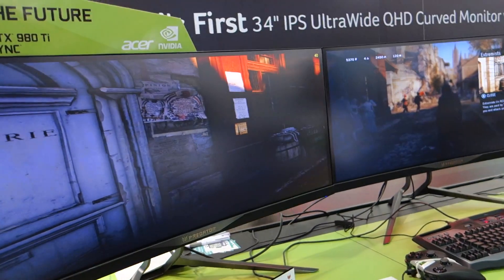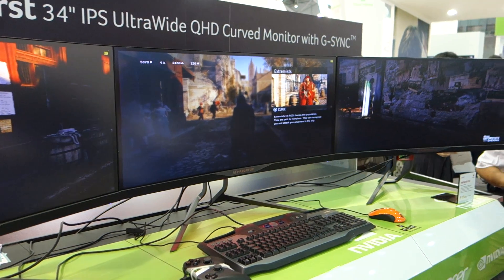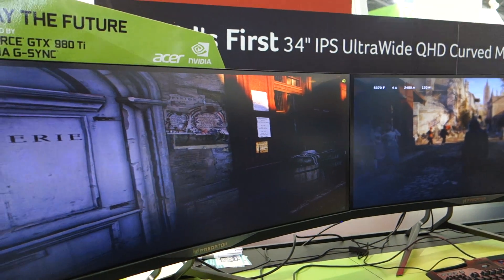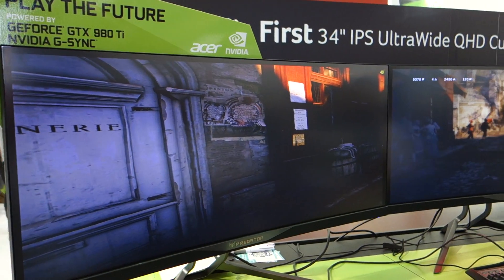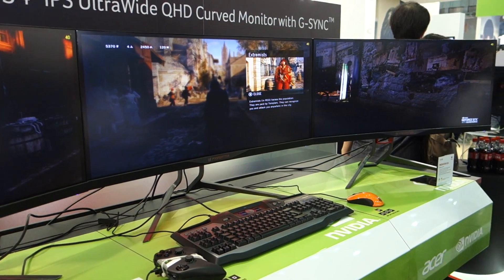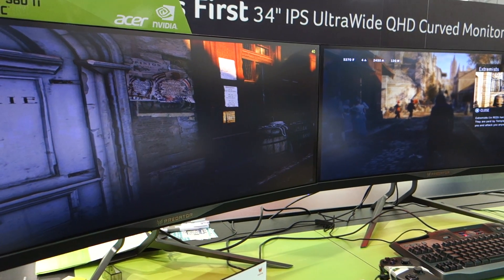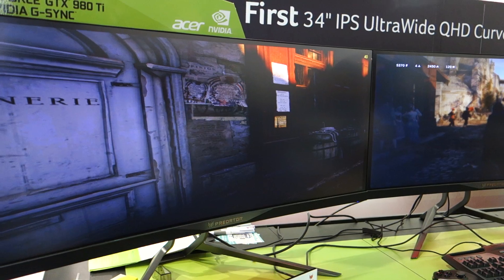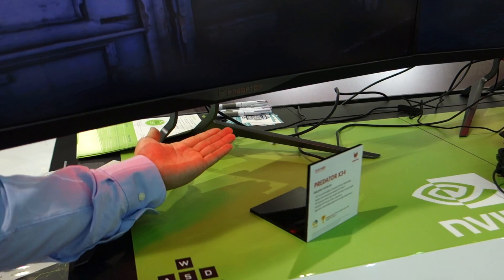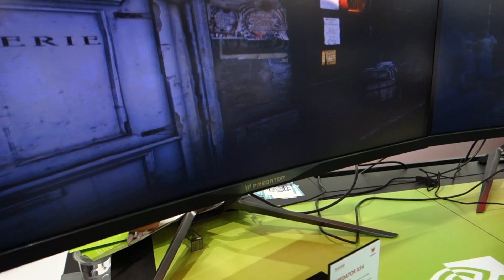So this is the first in the industry with a curved IPS panel with G-Sync technology. The G-Sync technology can give you a really stuttering and tearing free experience. So when the players are playing, there's no stuttering or tearing at all. And this got a really high resolution — it's 3440x1440. The refresh rate is 100Hz. And it also has low blue light, flicker-less technology, and Ambio light. When you play with the lights off, you get five colors that you can choose from. So that is totally awesome.